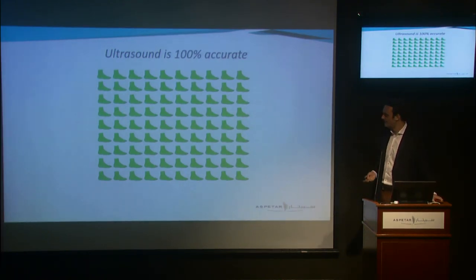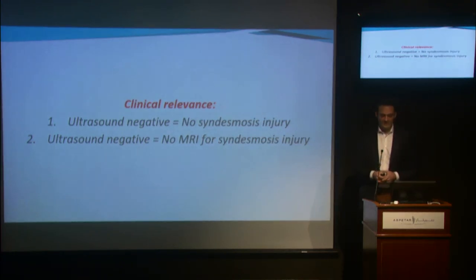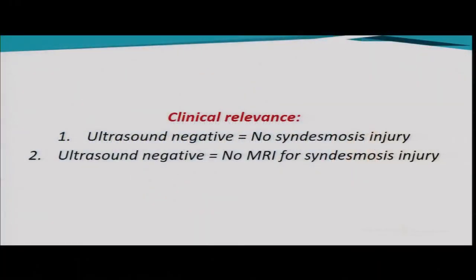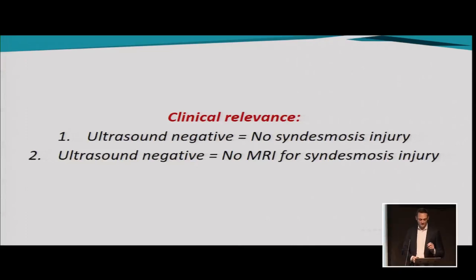This is an important takeaway for clinical practice: we can now diagnose syndesmosis injury — specifically injury of the anterior tibiofibular ligament — using ultrasound. And as we know, the interosseous membrane and the posterior tibiofibular ligament are not injured if the anterior tibiofibular ligament is intact. So if the ultrasound is negative, there is no syndesmosis injury — meaning there is no need to do an MRI to evaluate the syndesmosis.